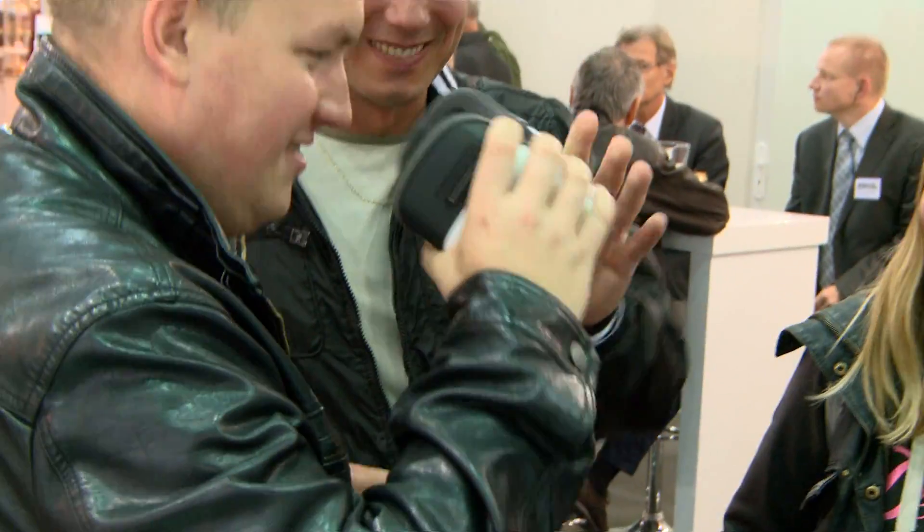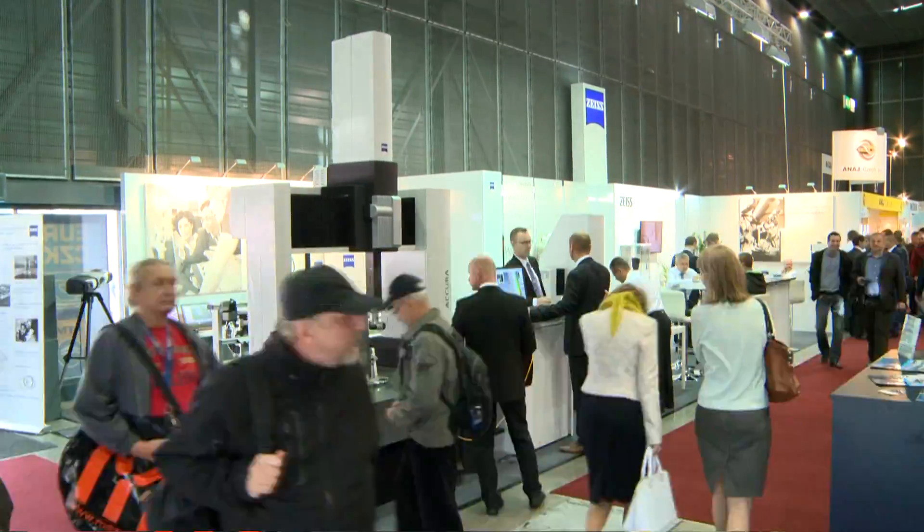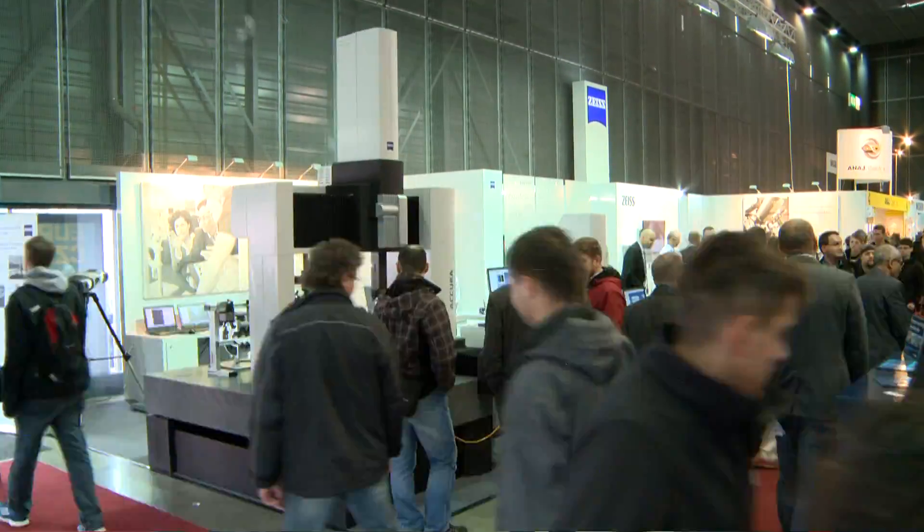We congratulate Carl Zeiss on their successful presentation and look forward to meeting again at forthcoming events.